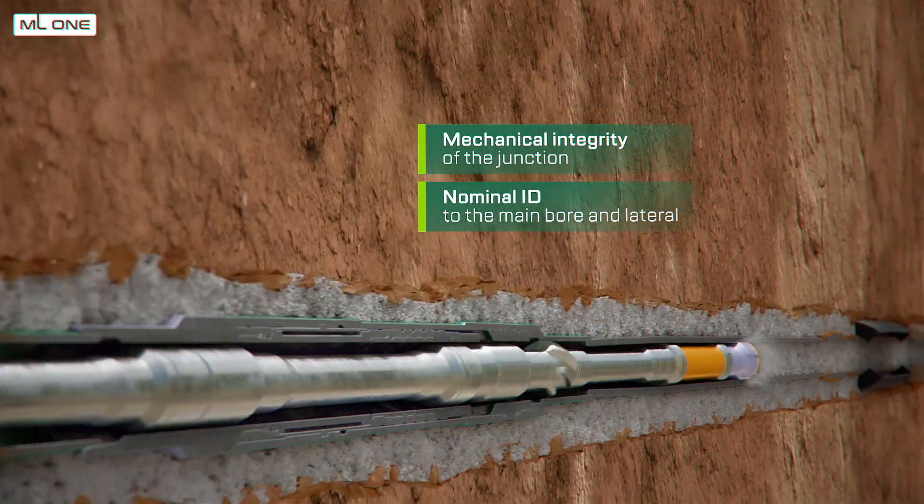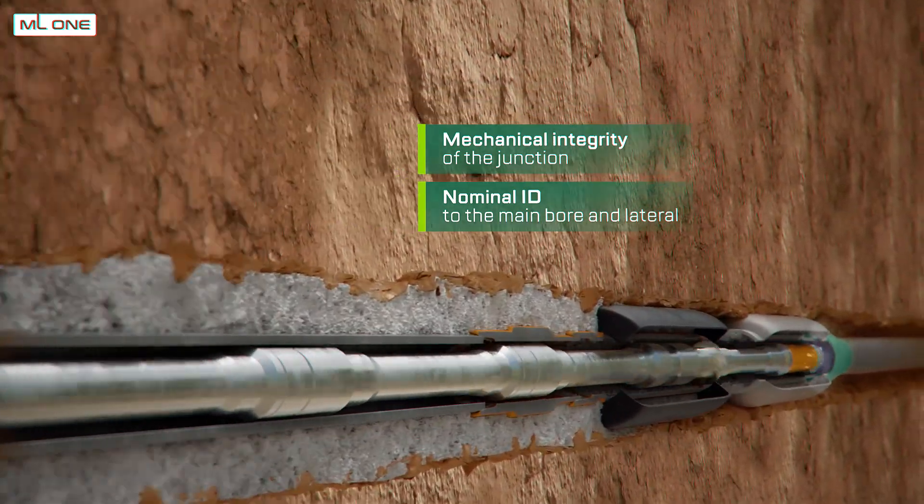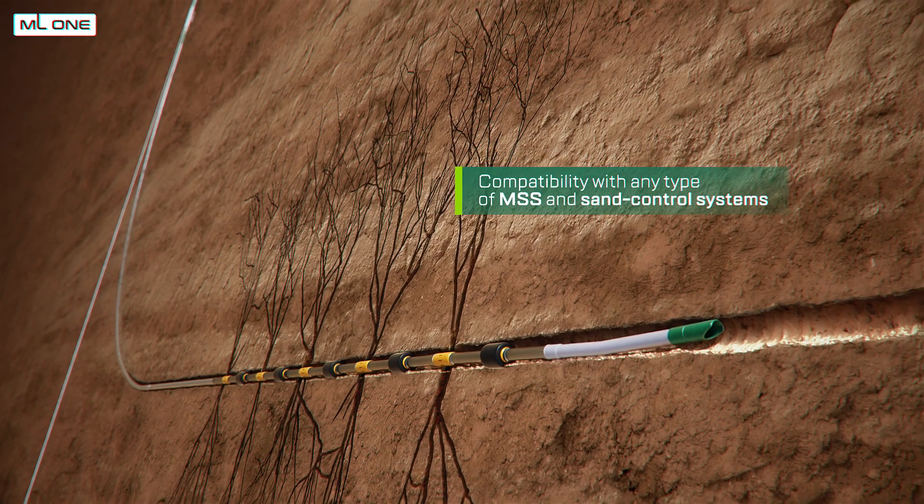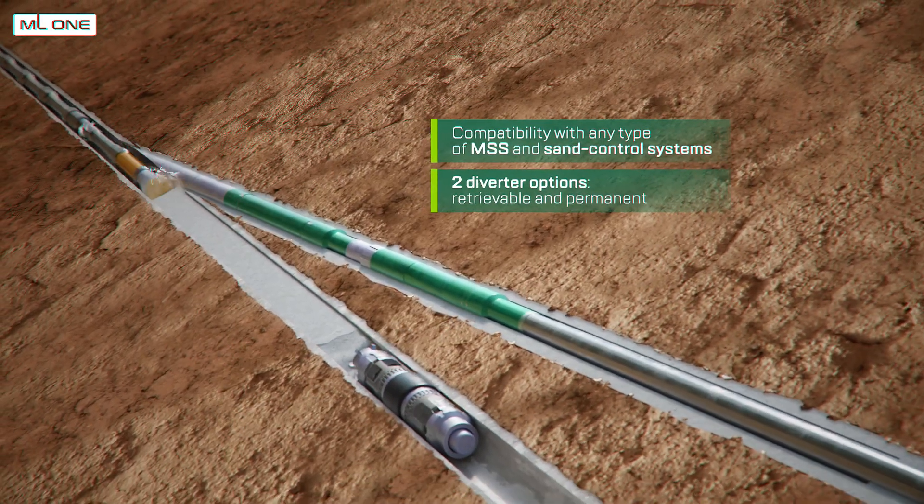The TAML 4 system also offers selective access to both laterals using a retrievable or permanent deflector, and compatibility with any type of multi-stage stimulation completions and sand control systems.